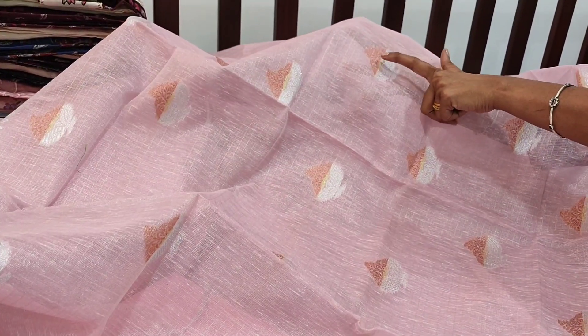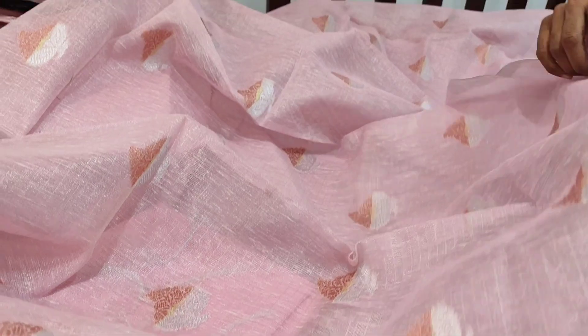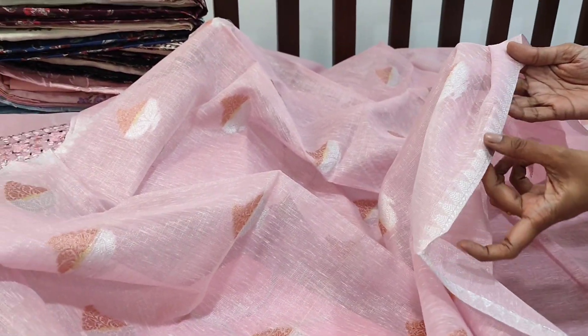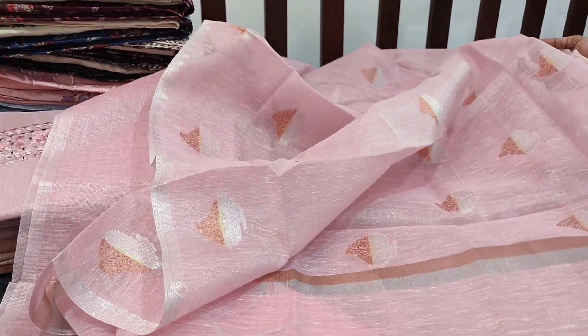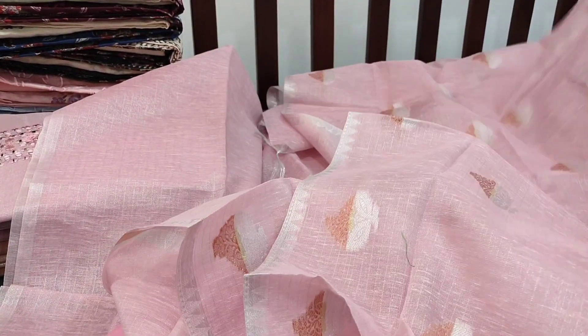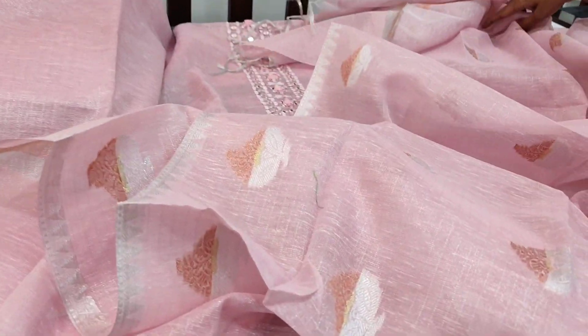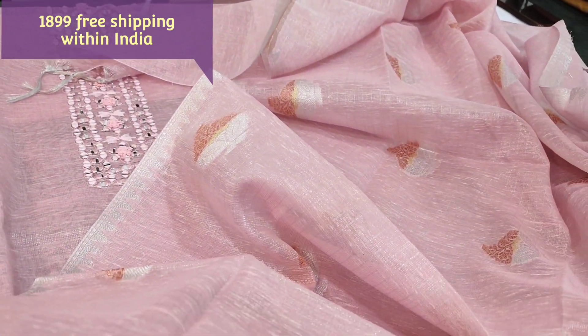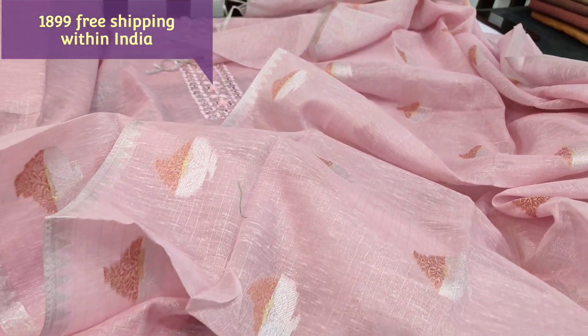In this dupatta we have copper zari, gold and silver zari weaving pattern all over, and thin temple borders on both sides with silver zari. A very soft lightweight fabric in tissue silk cotton — combination of silver and pastel pink colour. We have two colours: one in pink and the other one in peach colour. We also have varying weaving patterns in the dupatta as well. The cost of the set is 1899.